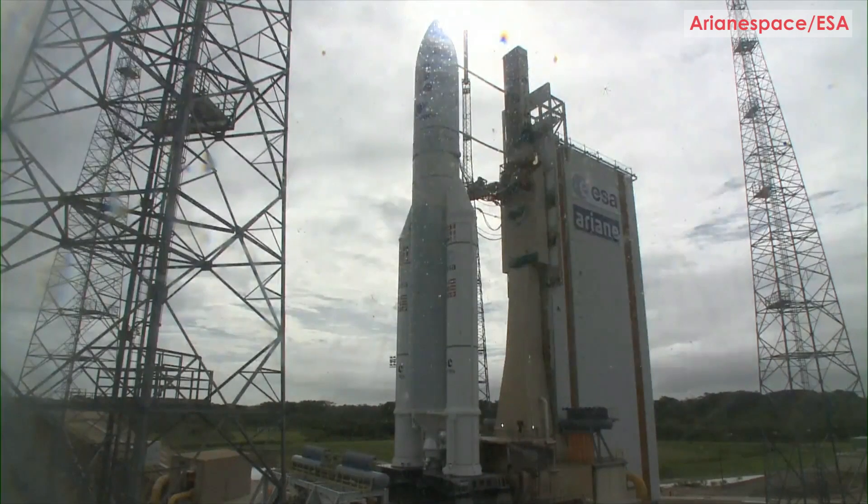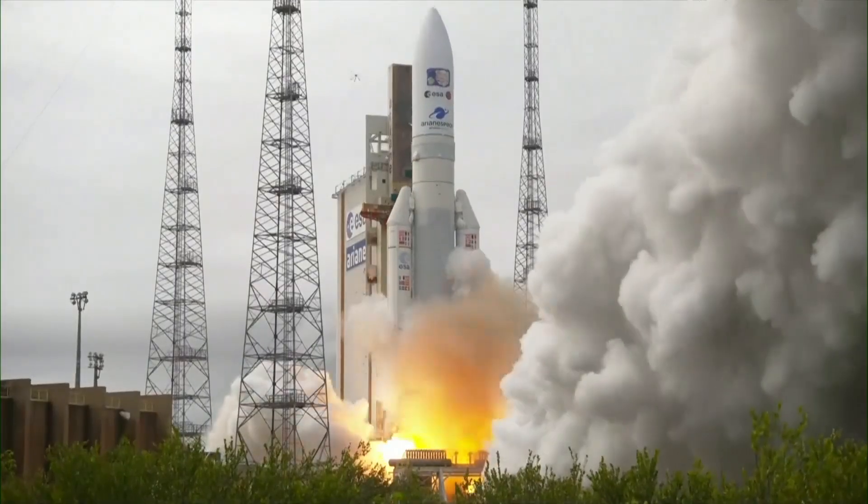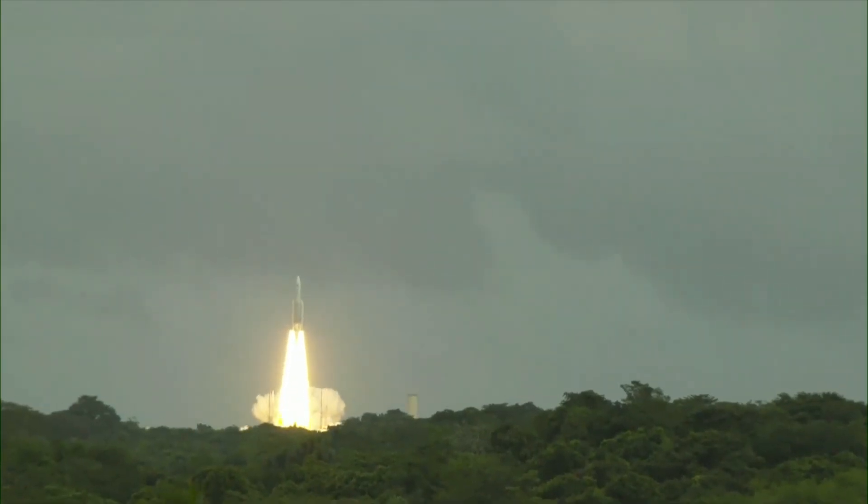After a 24-hour delay due to weather conditions, one of the European Space Agency's most ambitious missions ever finally has lift-off.